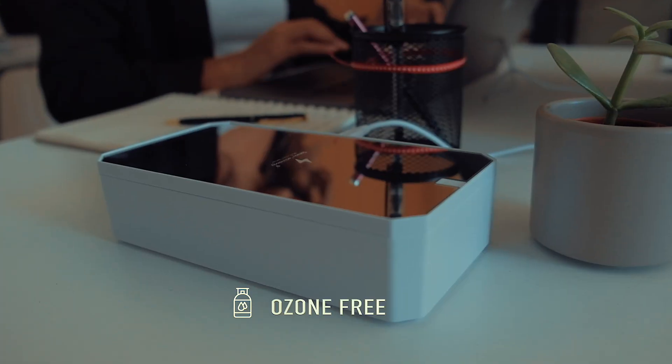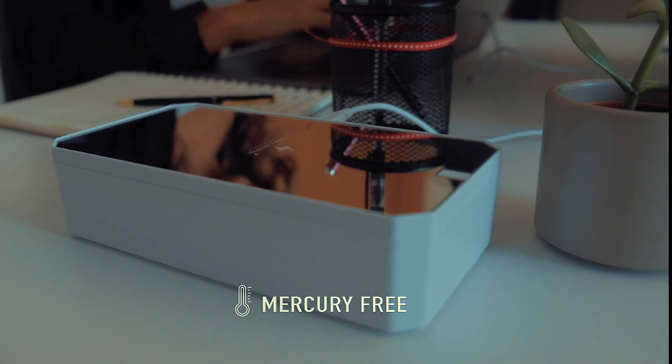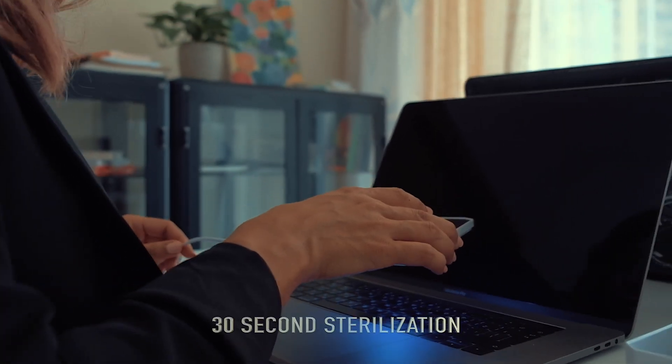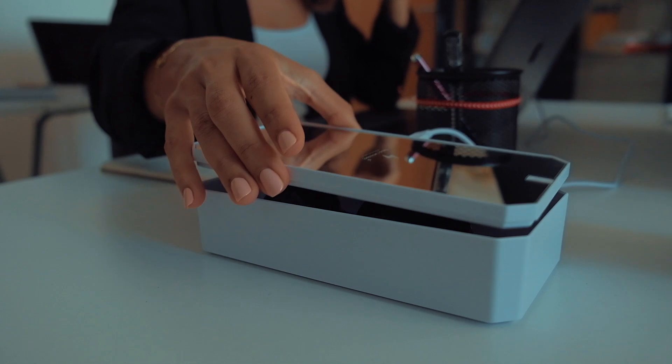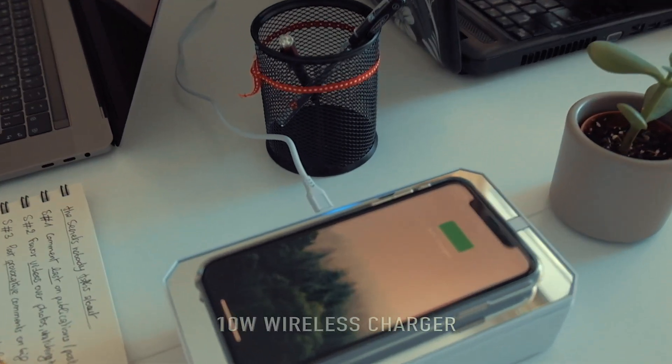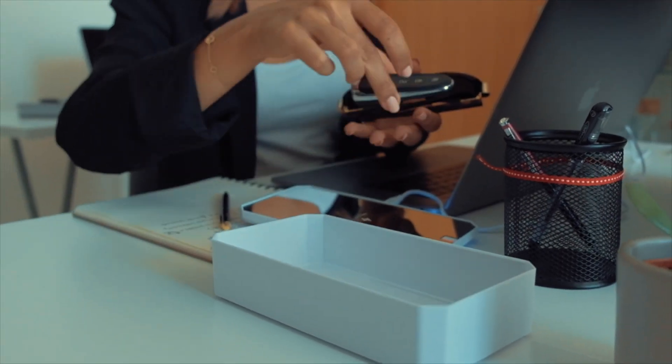At Convoy Technology, we have innovated a multi-function UVC sterilizer — a certified mercury and ozone free device able to disinfect within 30 seconds. With this innovative technology, you can disinfect your workplace with an added feature of wireless charging.